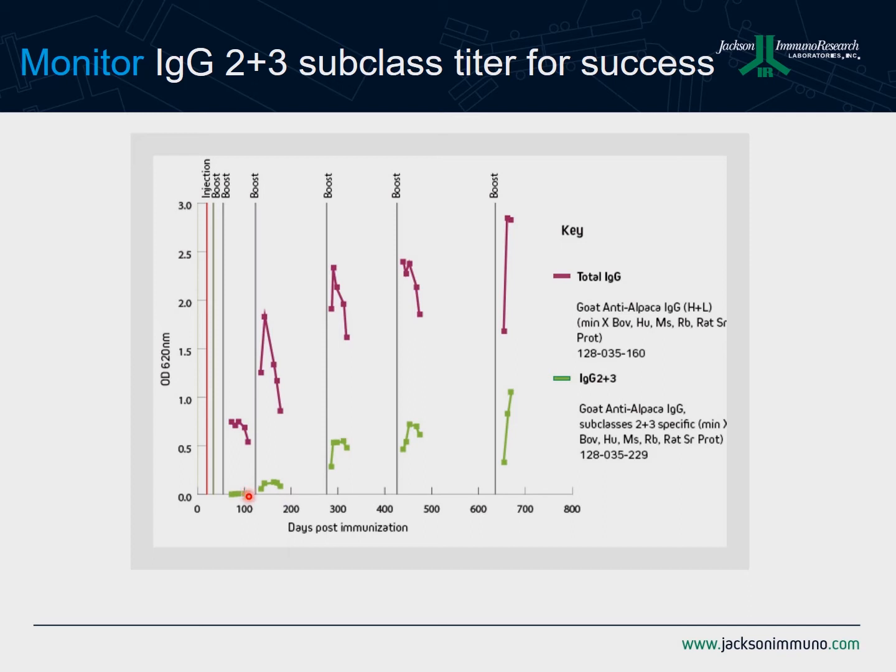But if you are able to track the IgG2 and IgG3 subclasses and you're willing to wait a little bit longer, you can find that sweet spot where you want to harvest the B cells for the IgG2 and IgG3 PCR products. This first product we want to introduce is our goat anti-alpaca subclass 2-3 specific antibody, specifically geared to enable you to track the immunization process in alpaca or llama to find the optimal time frame to harvest those B cells and undertake PCR to get at the VHH domain.